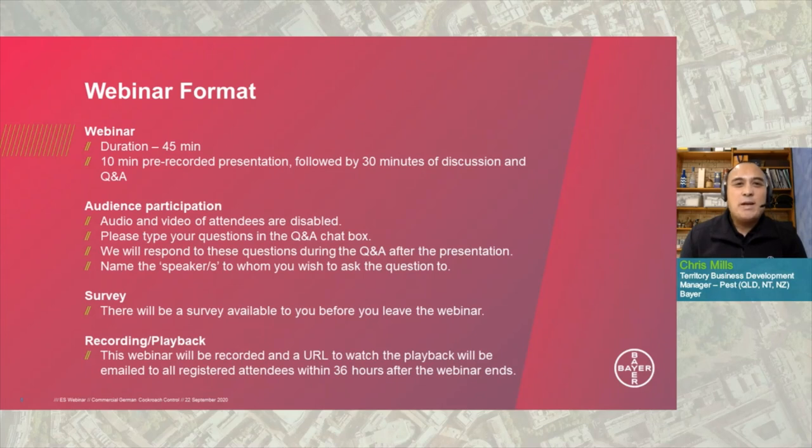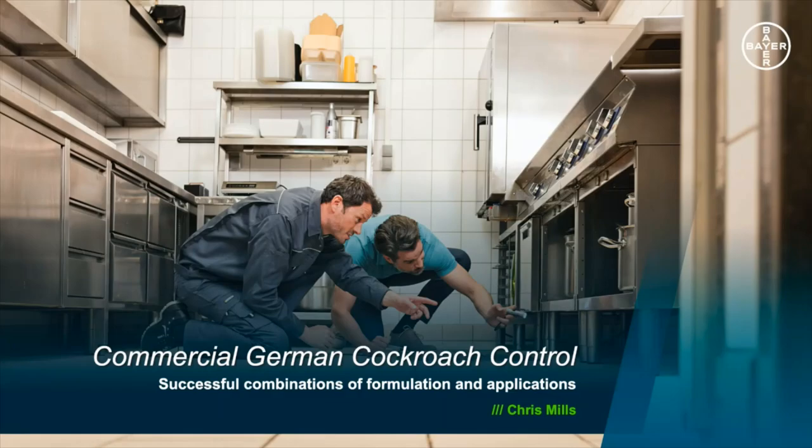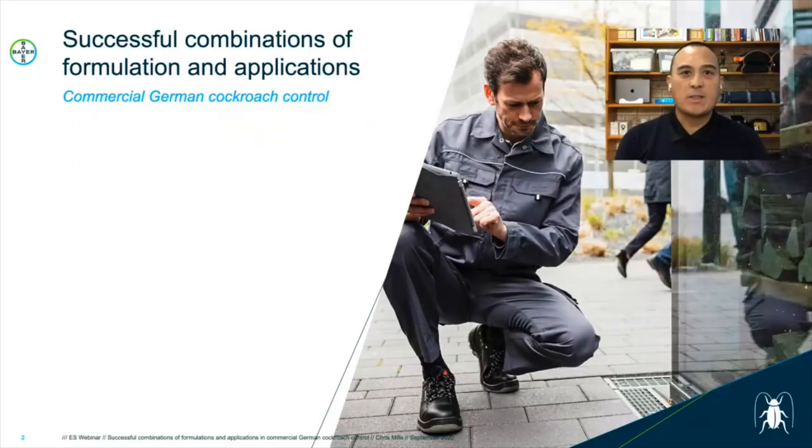So to get things underway, we will start with our presentation: Commercial German Cockroach Control — Successful Formulations and Applications. Today we are going to be talking about successful combinations of formulations and applications when treating German cockroaches in a commercial environment. German cockroach control presents one of the more difficult jobs in professional pest management. A combination of factors needs to be in the pest controller's favour to achieve initial and ongoing control.